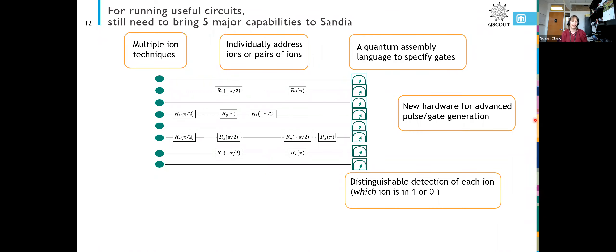Five years ago, there weren't as many options for quantum languages for talking with your machine as there are now. We actually had to write our own quantum assembly language to exactly match the features that we were offering.